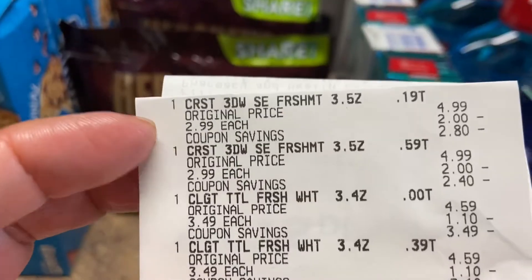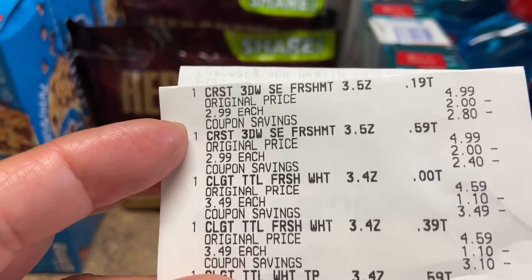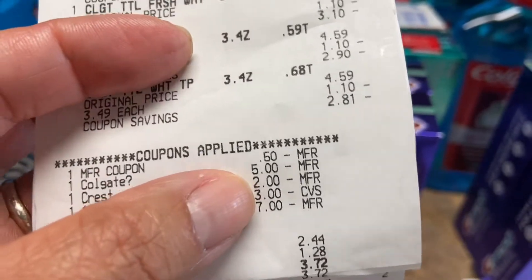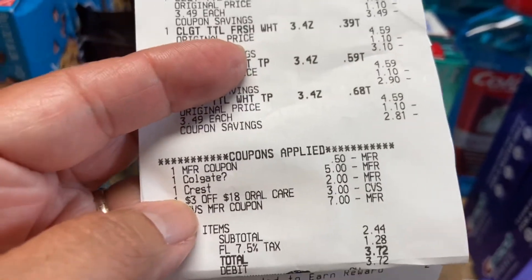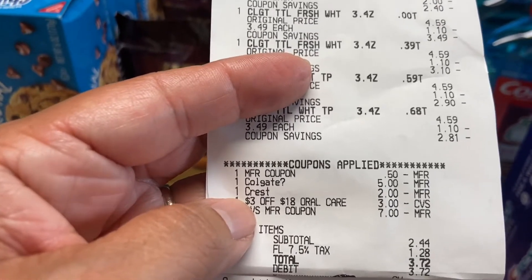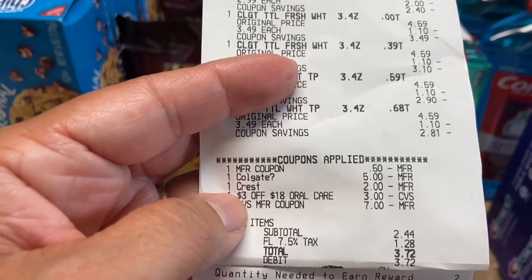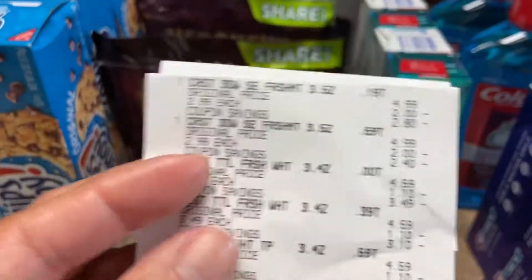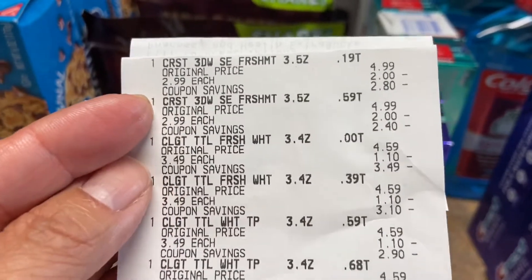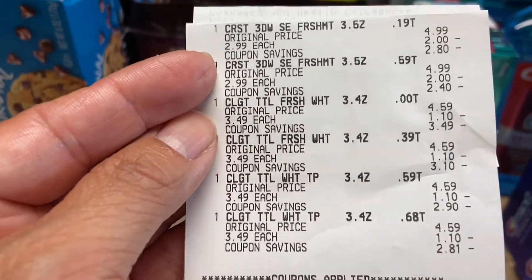Now I'm going to move to the Crest. The Crest deal is buy two and there's a $3 off on the app. Unfortunately it only came out as $2 off for one because I had clipped both coupons. Be careful when you clip, guys — there's always one higher than the other. This is not like Walgreens where you can remove it; you're stuck with it and it's always going to take the lower one. So the Crest is on sale $2.99 — one and two.